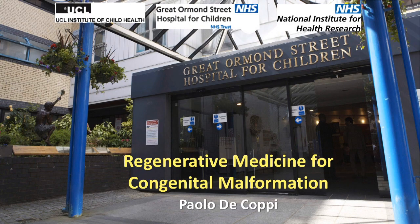My name is Paolo DiCopi. I lead surgery at Great Ormond Street Hospital for Children and University College in London. My interest is on regenerative medicine for congenital malformation.